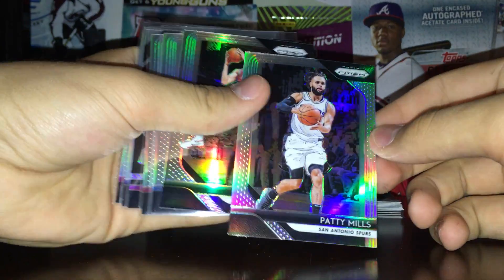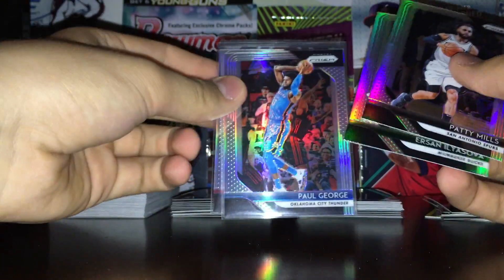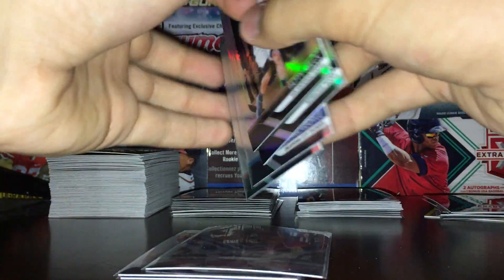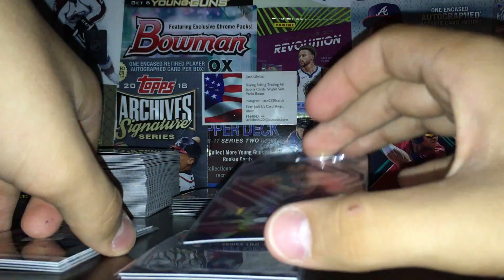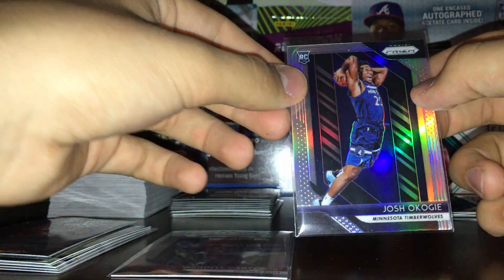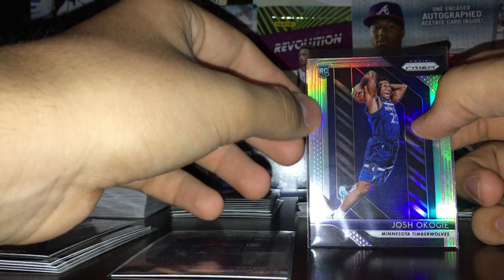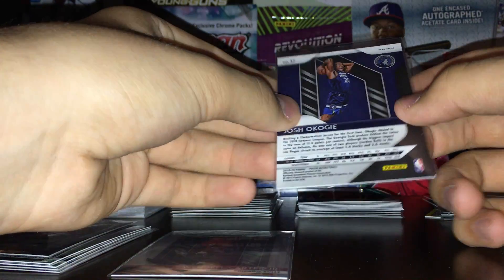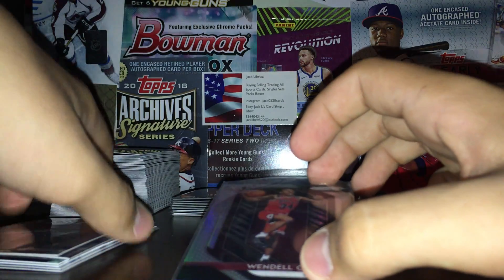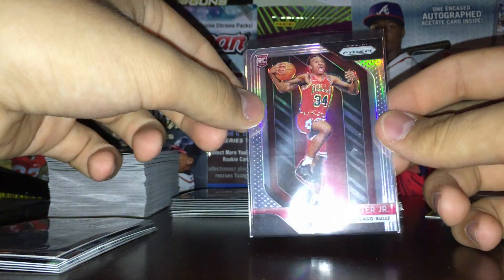Next up we have the Silvers — these are retail and hobby. Got Patty Mills, Ersan Ilyasova, and some nice ones: Paul George, nice pull right there. Scottie Pippen, not a nice one. And three rookies: the first one's an insert, the other two are base. Wendell Carter Jr. Emergent Silver Rookie — really nice one. Josh Okogie Silver Rookie, okay rookie, solid season. And a really nice one — one of the probably top-ten rookies in the class — another Wendell Carter Jr. Silver Rookie. Pretty solid.